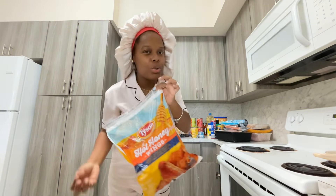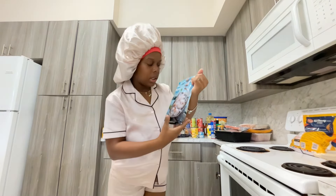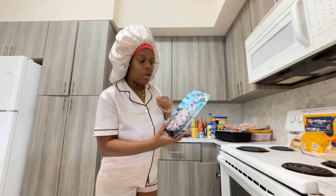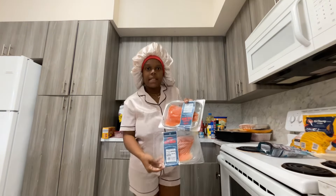I got honey hot wings, the Tyson brand. I never had these but I feel like they're going to be good — honey hot, how could you go wrong? I got a bag of medium raw shrimp. I don't think these are peeled though — they have shell and tail on them, but they're easy to peel and it comes with 41 to 60 shrimp.